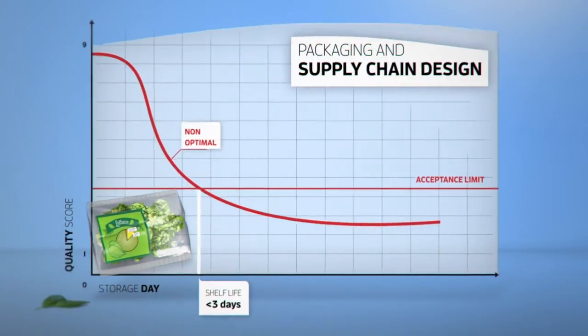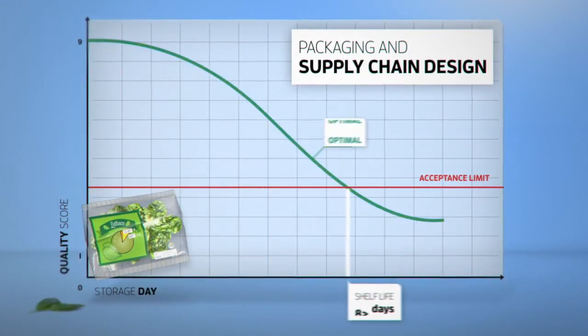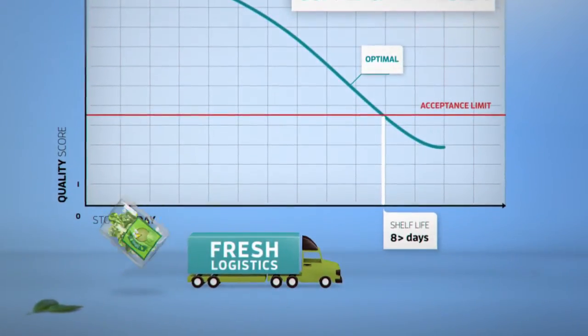Logistics that deliver the best quality product at the right time, so this salad can be distributed to different markets so losses and waste can be prevented.